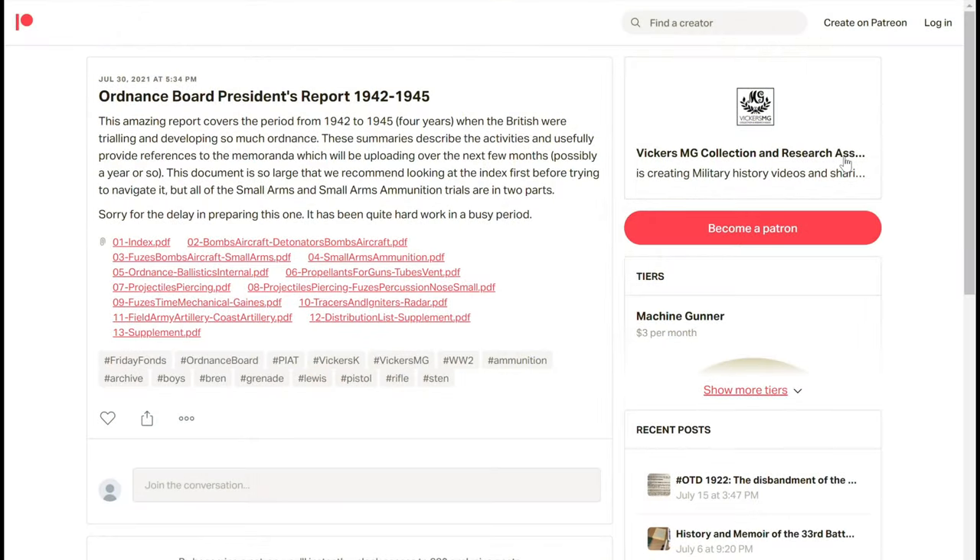Hi there, welcome to another video from the Vickers MG Collection and Research Association. This one's taken a little bit of time to put together because the file preparation that I wanted to accompany it has been quite difficult.